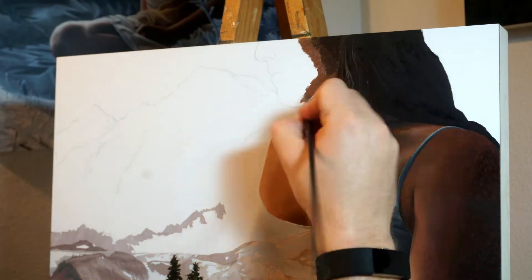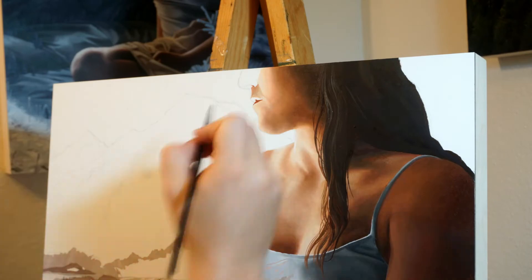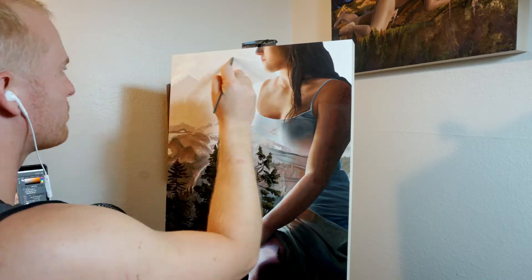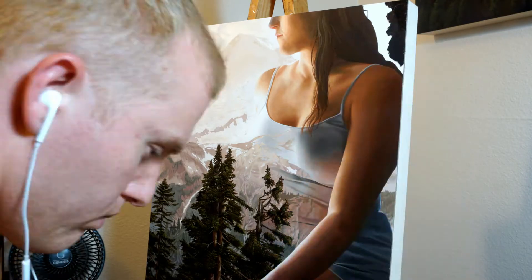While painting the face, I was observing all the different skin tones that I saw, laying them down and then blending them as best as I could. Now you'll start to see the peak of the mountain develop in the background, and I just love the sort of duality and dynamic of this peak next to this woman.